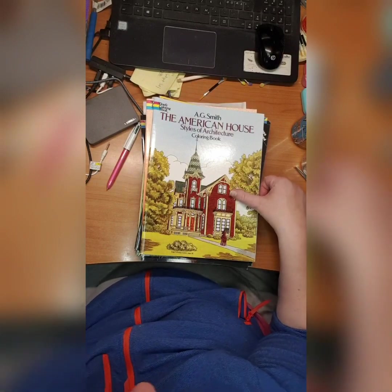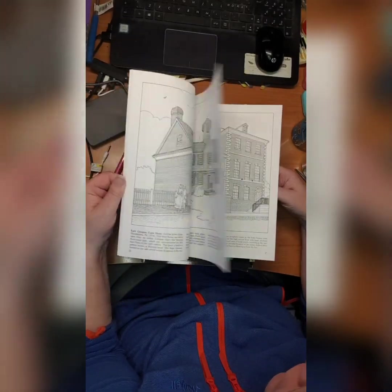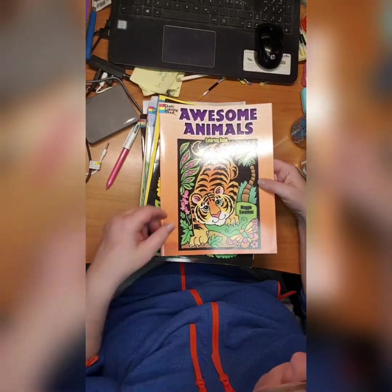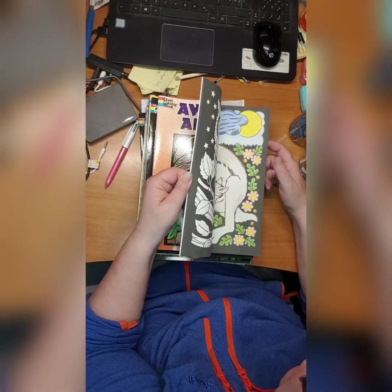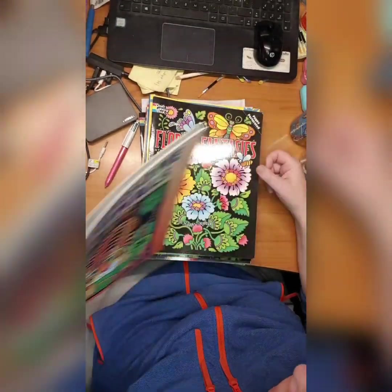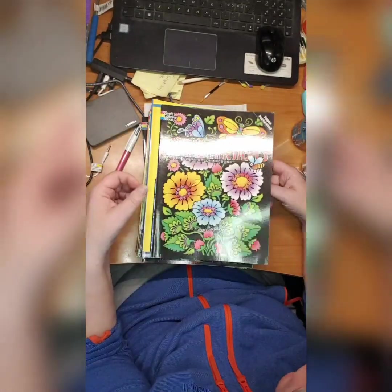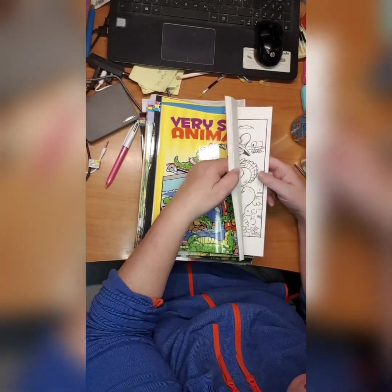Then we have A.J. Smith's The American House Styles of Architecture — did not start it, should have, really beautiful pictures, and it says lots of text in the bottom as many of these Dover books do. Then we have Awesome Christmas coloring book by Maggie Swanson — I've done this picture of kangaroos. Then we have Floral Fantasies Stained Glass by Maggie Swanson as well — I've not done anything in this.